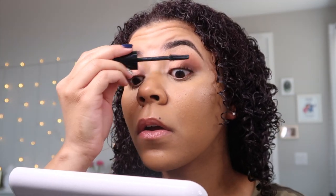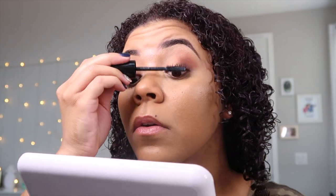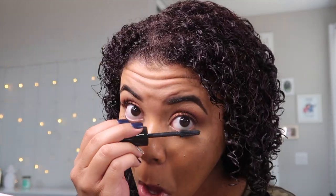Alright, here is one coat compared to nothing, and already I can see a difference. It's definitely giving some length. I'm already feeling this mascara just off one coat — it's giving what it's supposed to give so far.